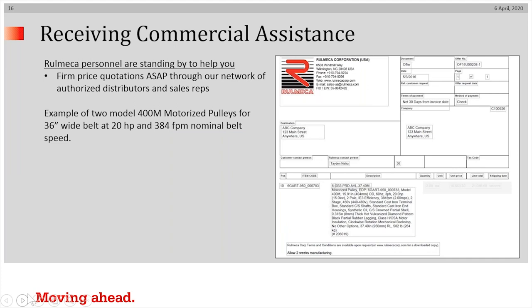If you are interested in obtaining more information on this drive system, this is how our commercial response would look. We would prepare a specification with part number, price, delivery promise, and so forth — but not before spending time with you going over the application sheet you have submitted. There will typically be give and take via email or video conference.